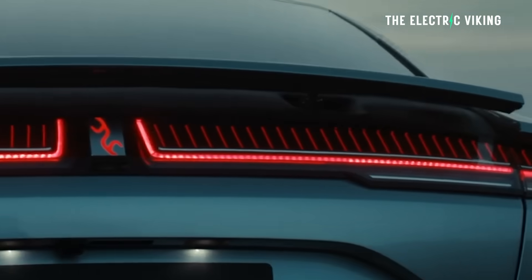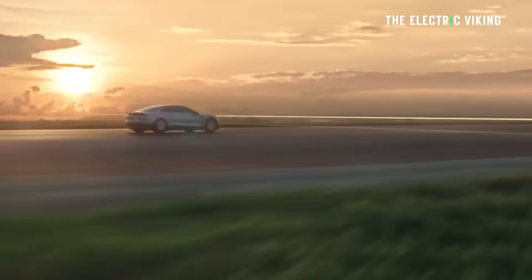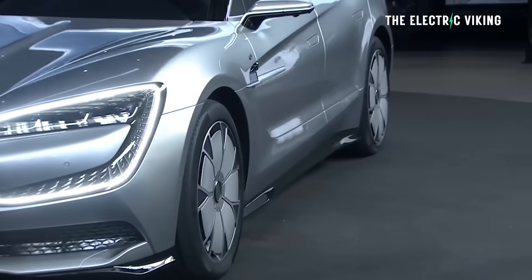There is a plug-in hybrid version as well, but I don't know why you'd bother, because the kind of range you're going to get from this car — 800 kilometers or 1,000 kilometers on the longer range version — means you pretty much don't need a plug-in hybrid. Pretty pointless.